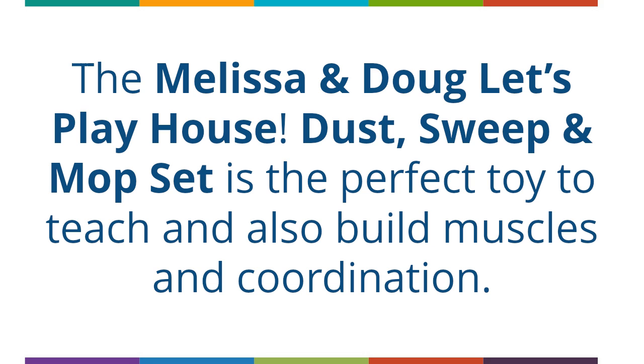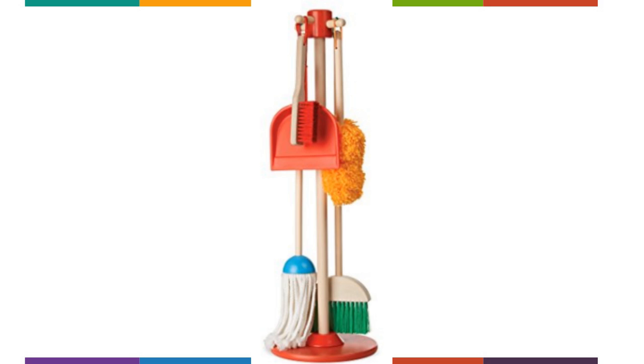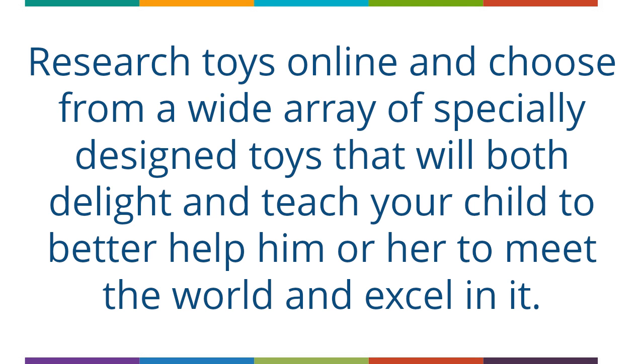Research toys online and choose from a wide array of specially designed toys that will both delight and teach your child, to better help him or her meet the world and excel in it.